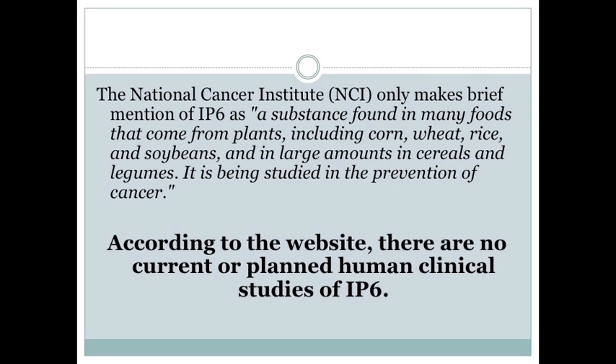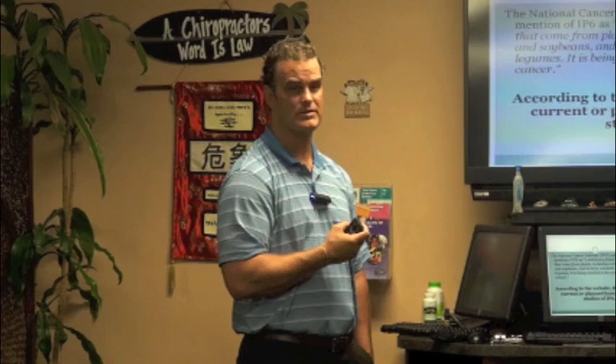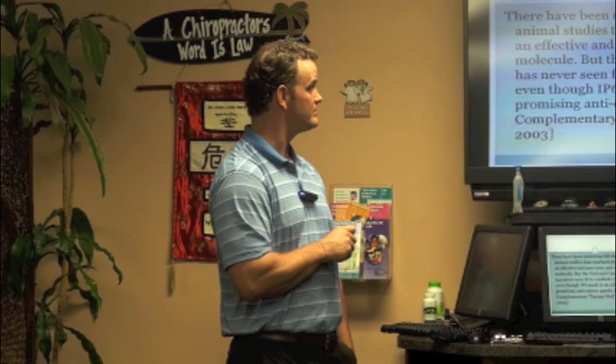The National Cancer Institute did admit on their website that there's a substance found in many foods from plants including corn, wheat, rice, soybeans, and some cereals and legumes that was studied for the prevention of cancer. However, they don't have any planned human clinical studies, which boggles the mind. Although IP6 has been shown to be effective and non-toxic, they aren't planning any human trials even though it made a list of promising anti-cancer agents.